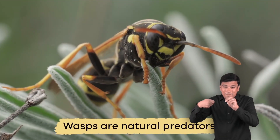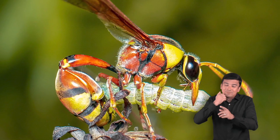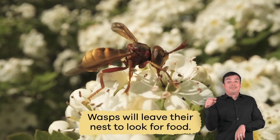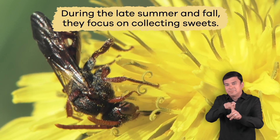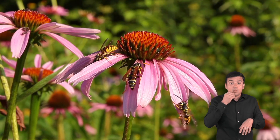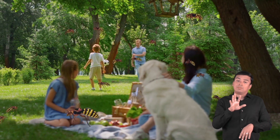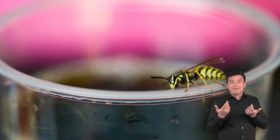Wasps are natural predators that feed arthropods and insects to their young. They are aggressive hunters. Wasps will leave their nest to look for food specifically. But during the late summer and fall, they focus on collecting sweets. However, this is not their primary food source, which is why you will see them most often during your outdoor activities at this time, especially if you have candy or sodas.